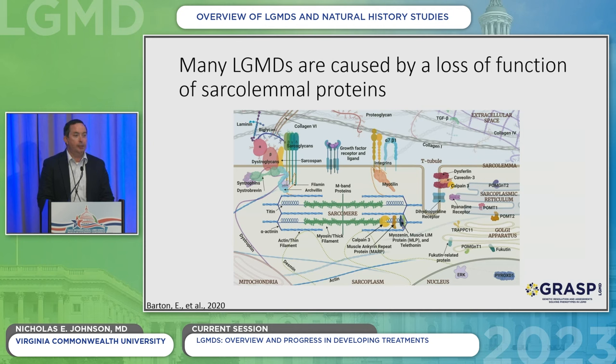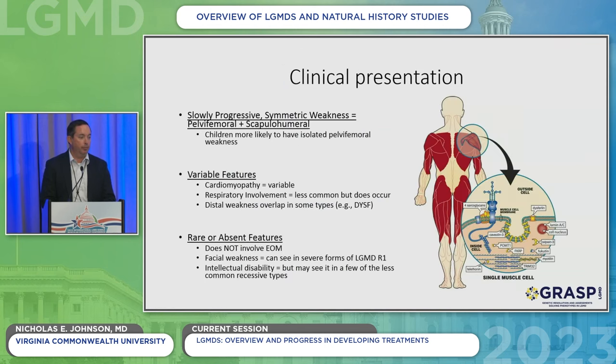Many of the limb girdle muscular dystrophies are caused by loss of function of sarcolemmal proteins. The way I think about it: if you're building a skyscraper, there's a scaffolding that goes up. When your muscle expands and contracts, it relies on those structural proteins to maintain tensile strength and keep it from breaking apart. With many of the limb girdle muscular dystrophies, you're missing one of those proteins, making muscles more susceptible to damage. These disorders are grouped together because they involve slowly progressive and symmetric weakness, largely involving the hip and shoulders, though other muscles can be involved as well.